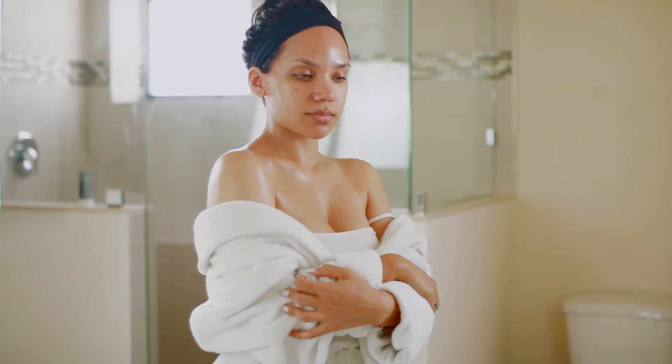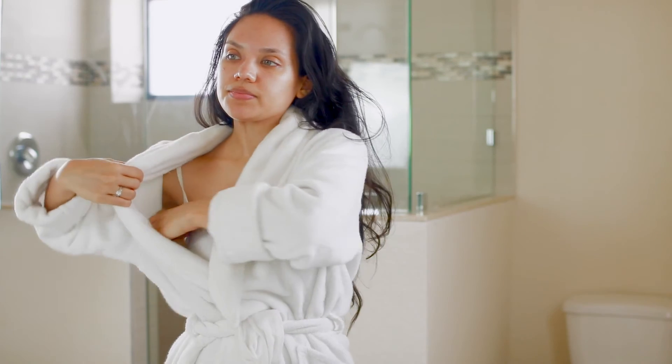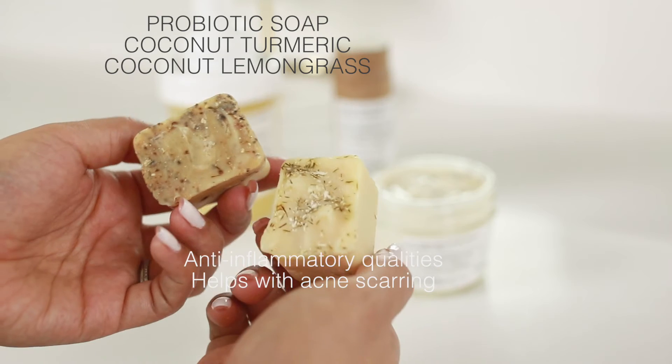They also sent me this deodorant, which honestly I don't like — I just don't like natural deodorants. I really prefer using spray deodorant because it's what works for me as I work out a lot.